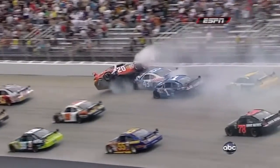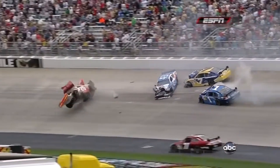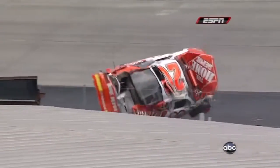Look at Tony Stewart just missing this crash. Here's where it really gets exciting. We talked about how there's nowhere to go as you come off these corners. When something like this happens, you really have one opportunity to miss this wreck — you make a commitment and that's it.